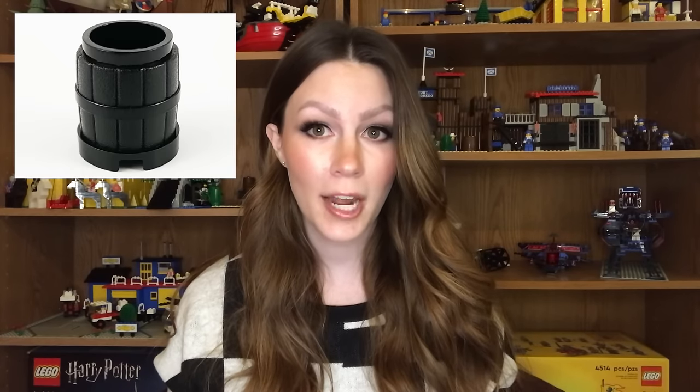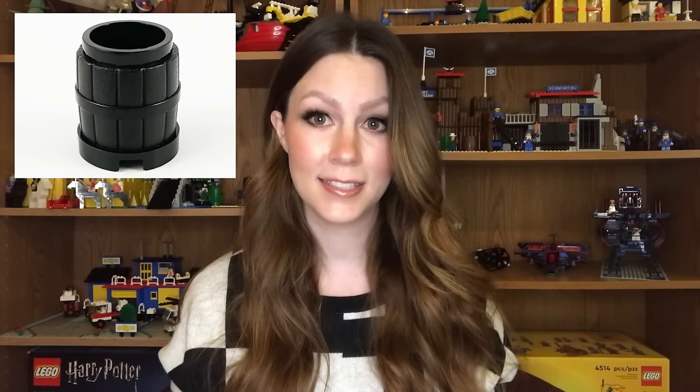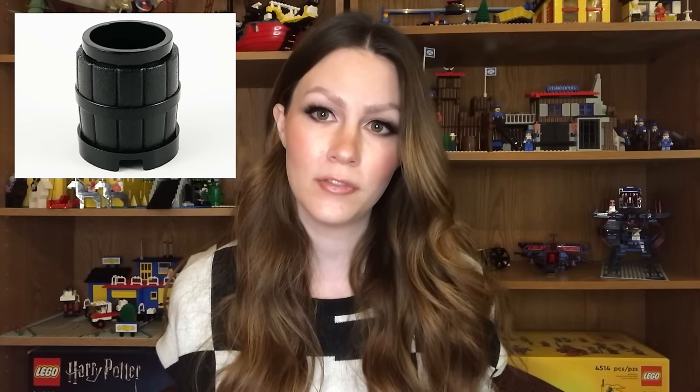First up we have the little minifigure barrel, part 2489, but specifically in the color black. This piece was exclusively found in the 1990 Space Shuttle, set 1682, and there were three included in the set — so one set from 1990 and that's it. Then Lego brought it back in 2020, 30 years later. It's now been in six additional sets since then, seven sets total.